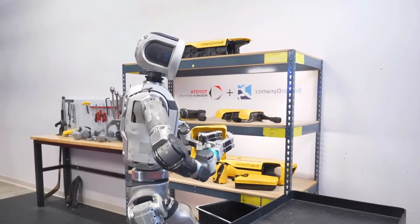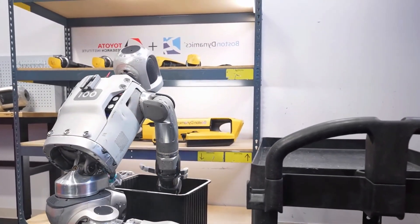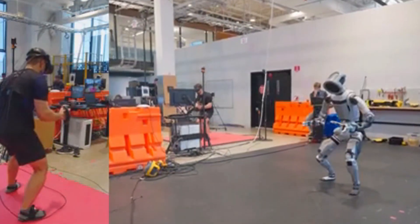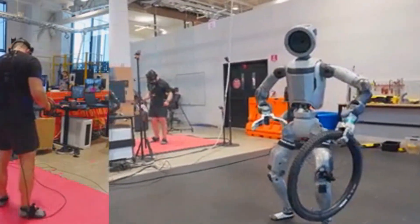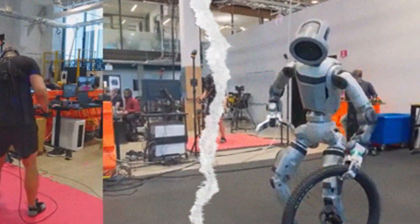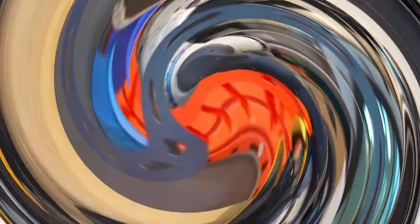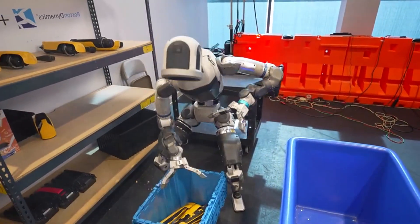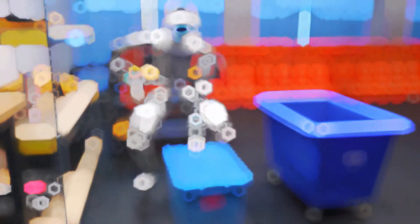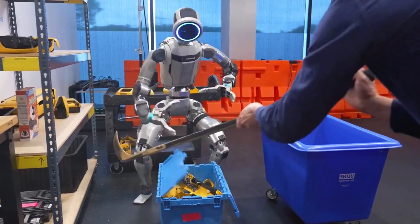Meet Atlas, Boston Dynamics' humanoid robot. And it just got a massive brain upgrade. This upgrade isn't about showing off parkour or backflips anymore. Atlas is now learning how to pick up objects, fold things, organize shelves, and even react when humans try to mess with it. All of this is happening because of a new system called Large Behavior Models, developed together with Toyota Research Institute. Stick around, because I'm about to break down how this works. By the end, you'll see why Atlas just went from a stunt performer to a real worker.